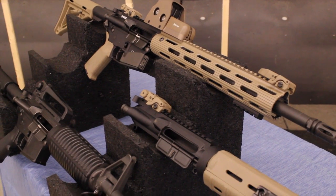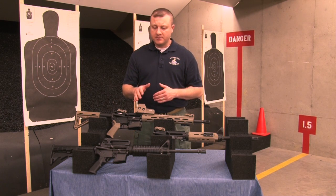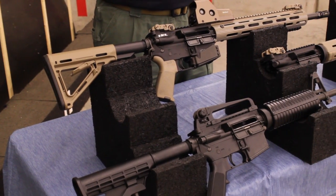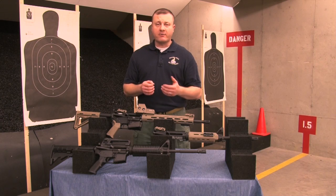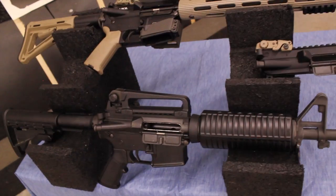The first thing we're going to discuss is the ammunition. Ideally, you want to buy an AR platform in a 5.56 or a .223 Remington cartridge, preferably the 5.56. The good thing about the 5.56 caliber is that it allows you to shoot the .223 Remington. If you buy a rifle specifically chambered in .223 Remington, that means you cannot fire the 5.56.